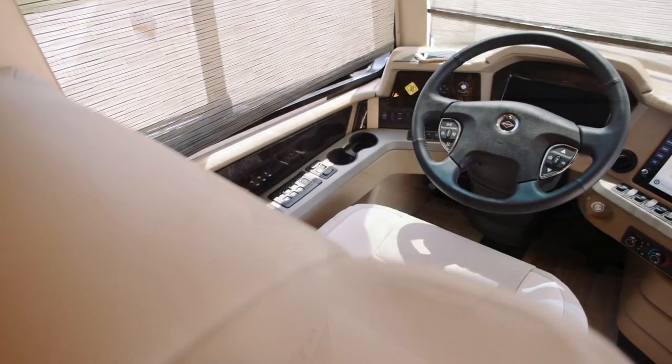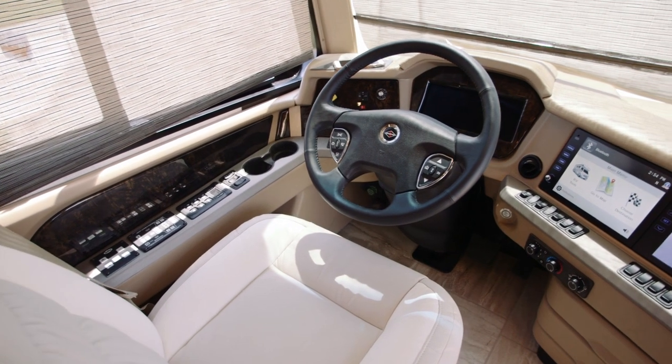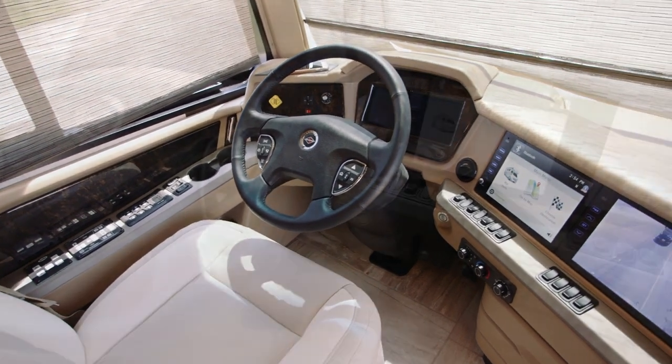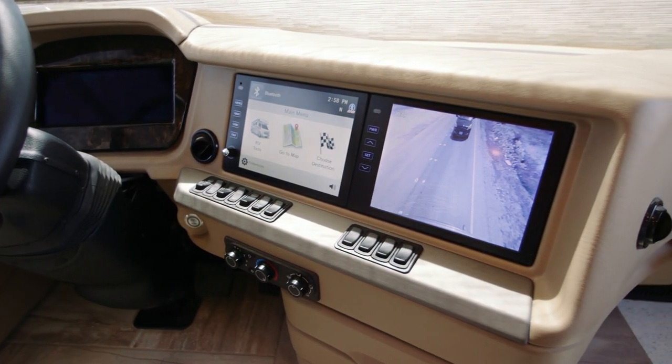Step inside and the first thing that you'll see is a modern cockpit with two 10-inch monitors that will let you access a Rand McNally navigation system and both a side and tri-view rear camera.